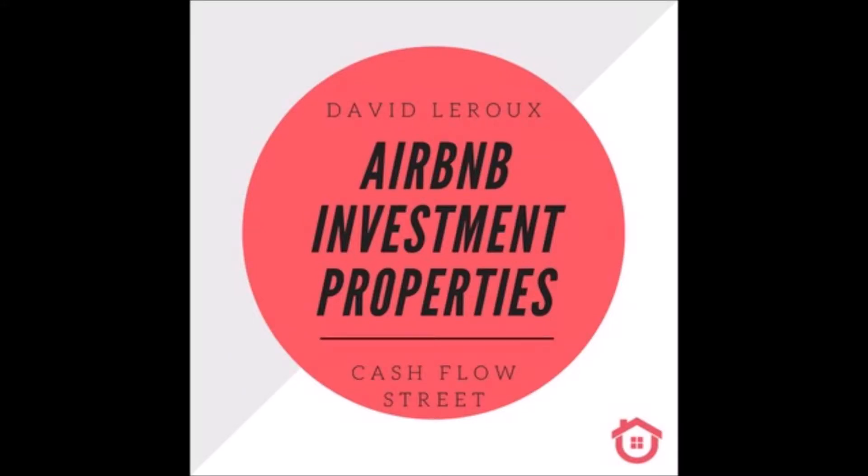Should you buy a small or large property if you want to rent it on Airbnb? This is a question I get very often. People try to identify whether they should have a small unit with a smaller down payment or a 3, 4, or 5 bedroom single-family home with a larger down payment in the same neighborhood. When it comes to Airbnb return on investment, size matters.